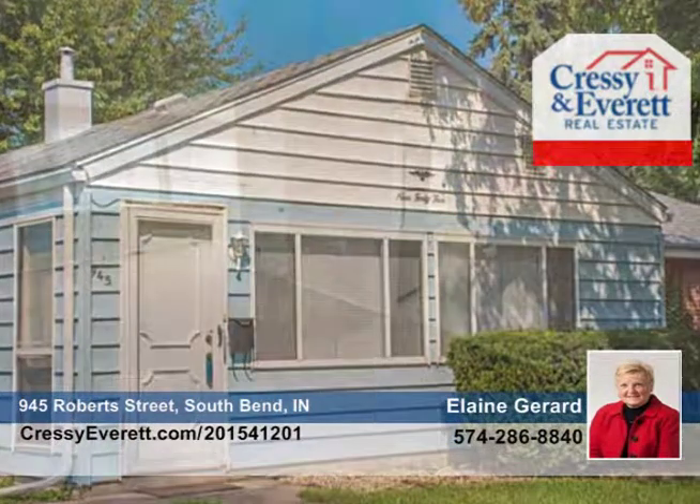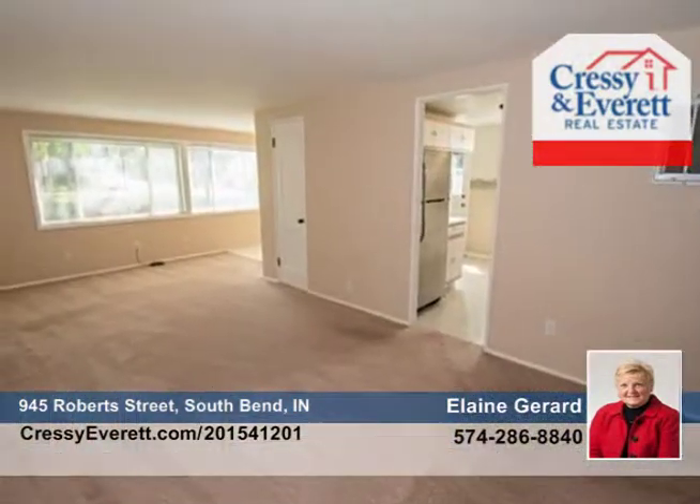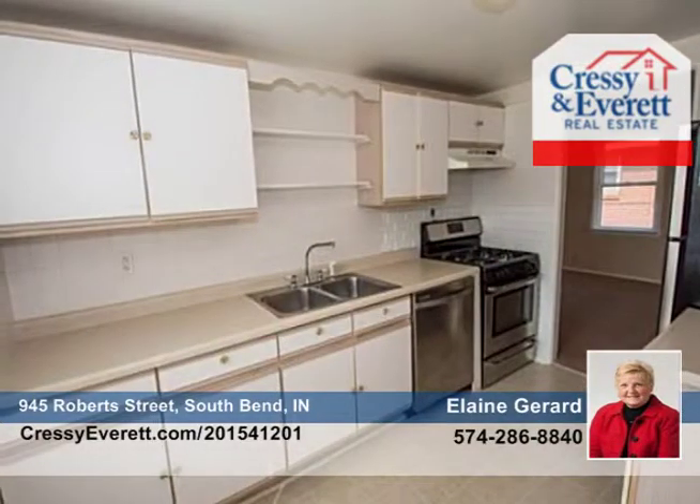This updated three-bedroom, one-bath bungalow is in move-in condition and features new carpet, window treatments, and new stainless steel appliances.